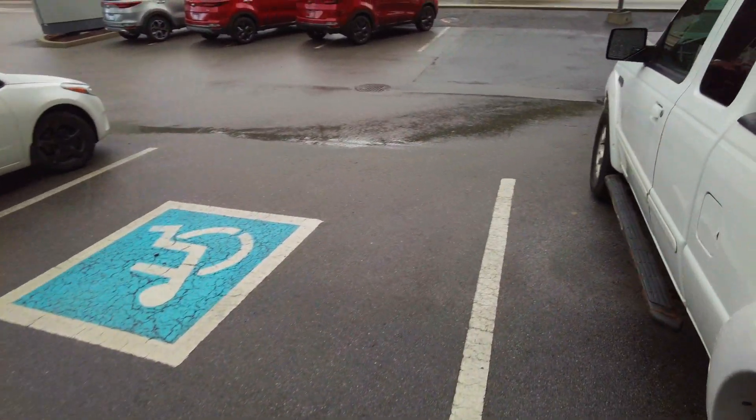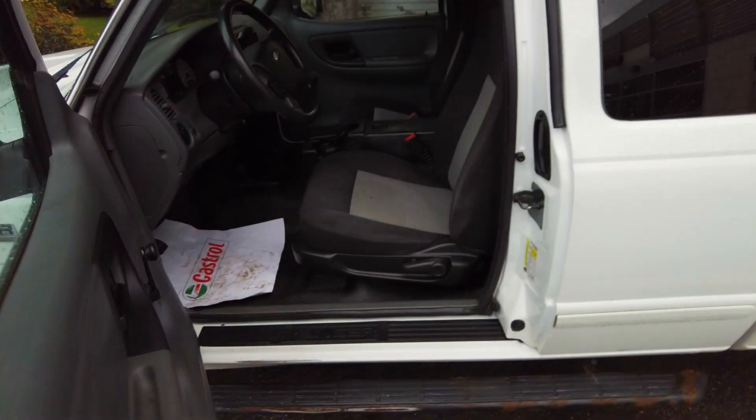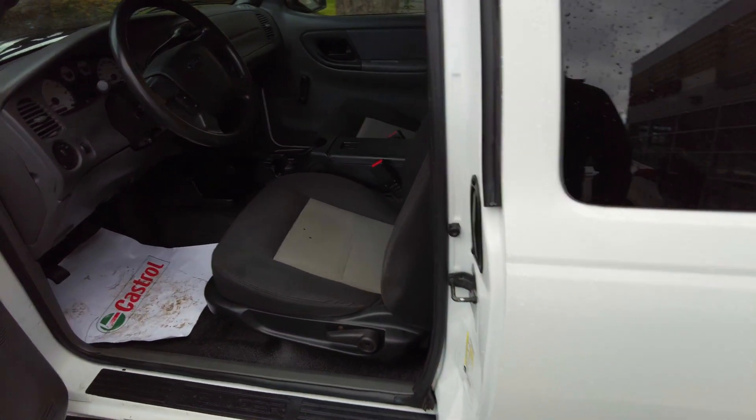I am absolutely ecstatic. I really don't think this one's going to last long, because I wanted to show you guys first — it's not even on the lot yet. We actually still have to finish up a few things, so you guys get the sneak preview.